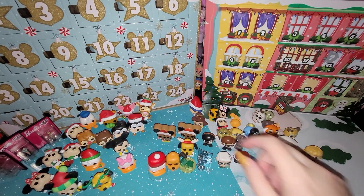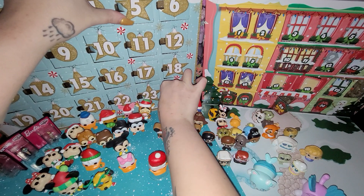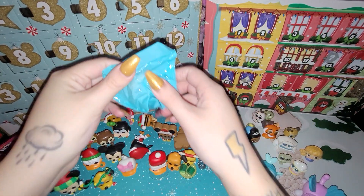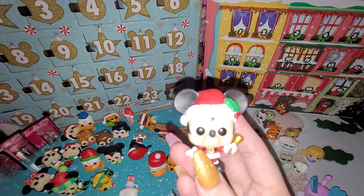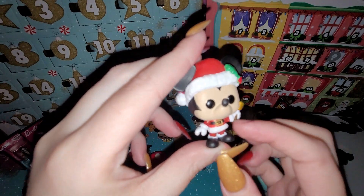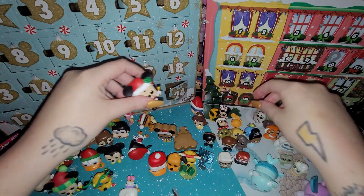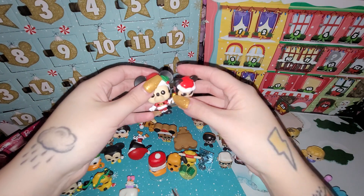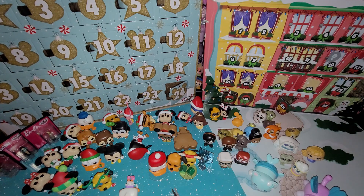Hi you guys, today is our last day, number 24 — can you believe it? If I can get it out, they're like dominoes; once one falls the others do. Santa Mickey has a little bell and little holly in his hat, his Santa outfit on, and a Santa hat. There's his little tail, so yeah, he goes great with our other little adorable Santa Mickey — so cute!